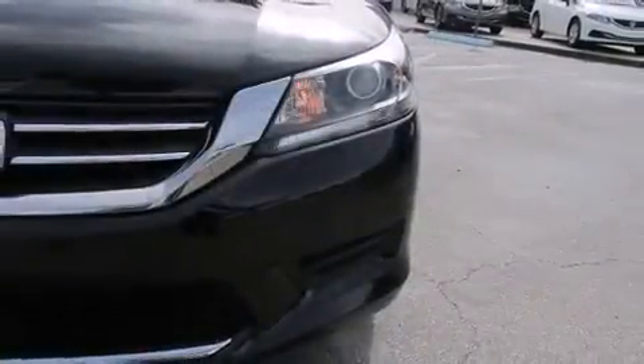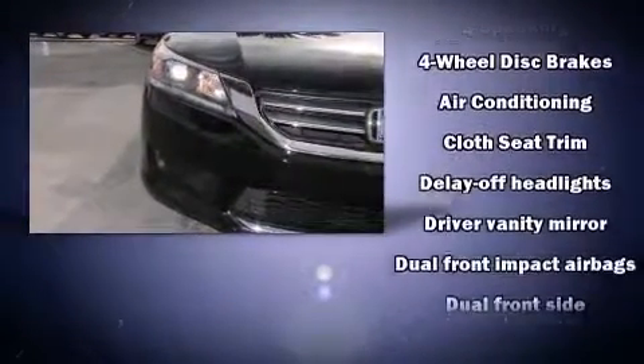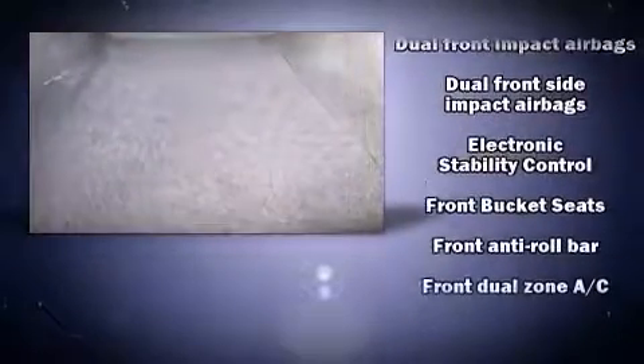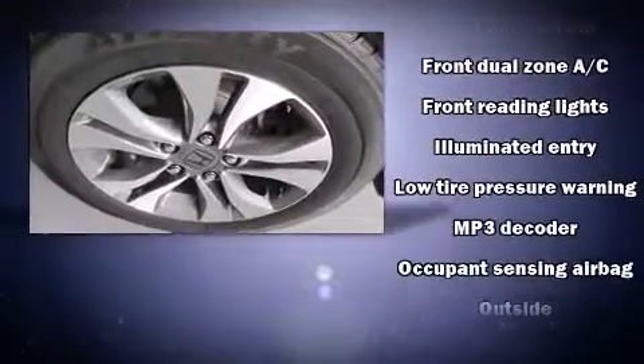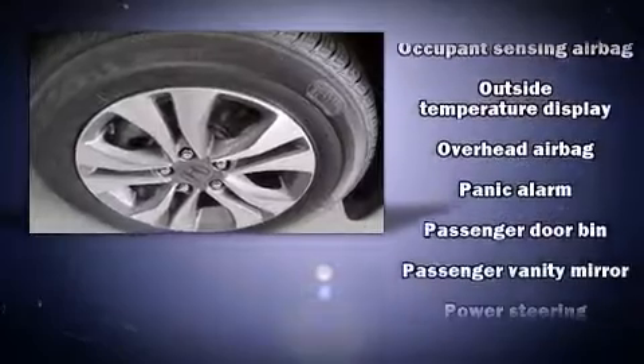Safety equipment has been integrated throughout, including dual front impact airbags, front side impact airbags, traction control, brake assist, ignition disabling, and four-wheel disc brakes with ABS. Various mechanical systems are monitored by electronic stability control, keeping you on your intended path.